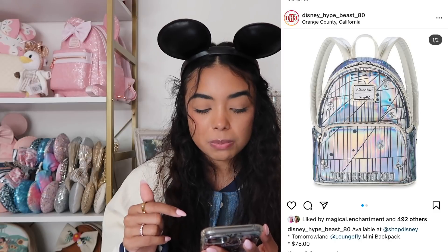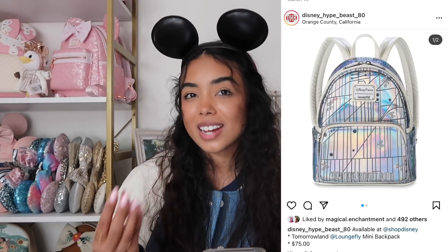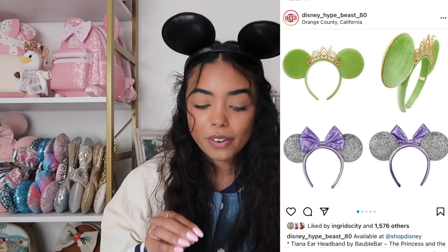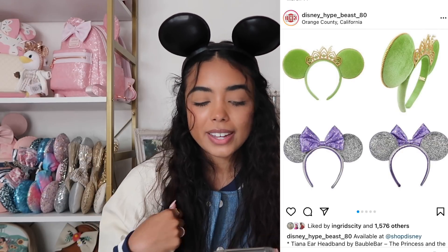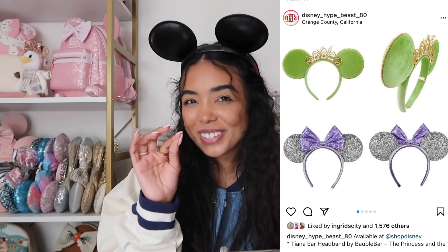There's also a new Tomorrowland Loungefly on Shop Disney. I'll skip this one — Tomorrowland is honestly my least favorite land, and I'm not a big holographic fan. I am hoping they'll do one for every land, because a Fantasyland bag with lots of pinks, blues, and sparkliness would be right up my alley. There are matching ears which I think are really cute — sparkly with a purple bow. They're on my radar; if I came across them in person I'd probably make the purchase.